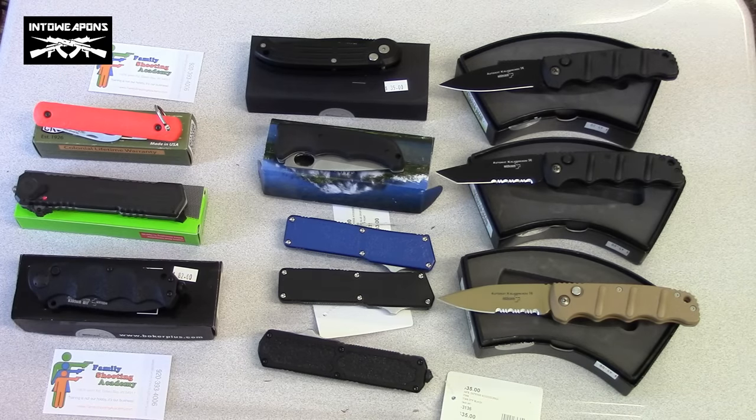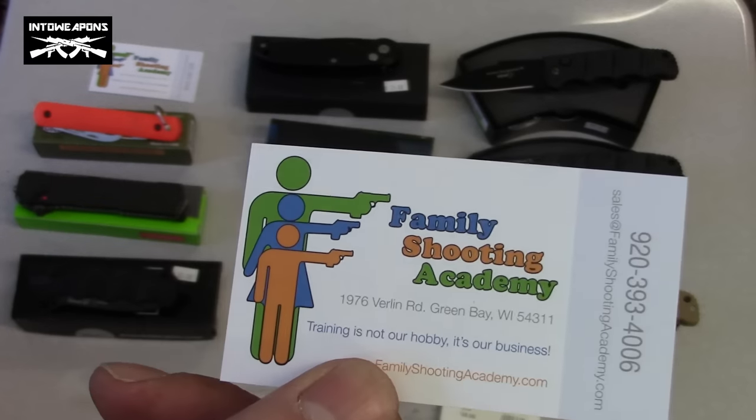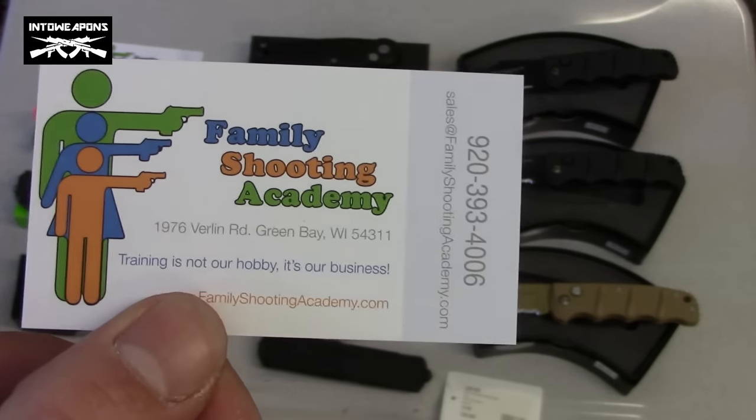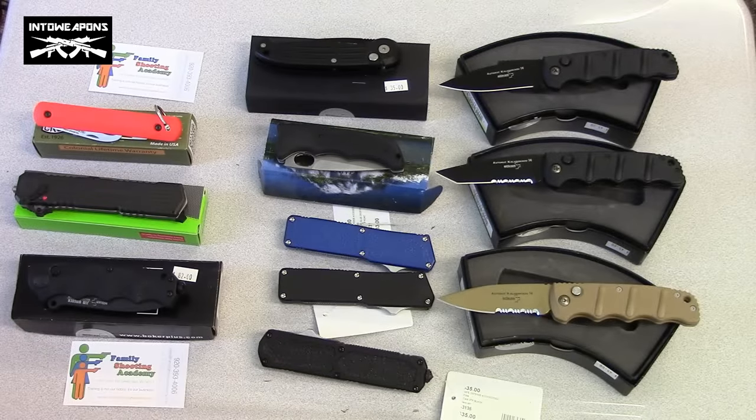That's what we have here, guys, at the Family Shooting Academy. We're excited that this law was passed and we're able to legally carry these without any type of concealed carry permit — it's long overdue. Self-defense rights in this country have dwindled down over the last 20 years and we're certainly happy to take strides to get some of that back. If you have any questions, feel free to reach out to Family Shooting Academy. Until next time, I appreciate you watching — take it easy.